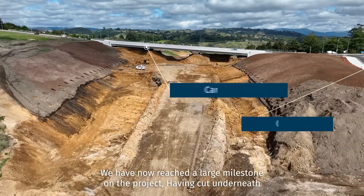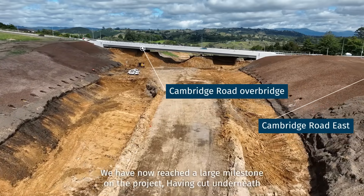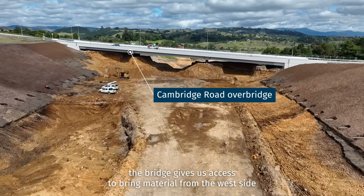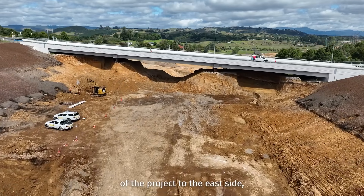Moving on to Cambridge Road Bridge, we have now reached a large milestone on the project. Having cut underneath the bridge gives us access to bring material from the west side of the project to the east side.